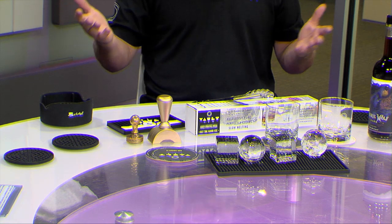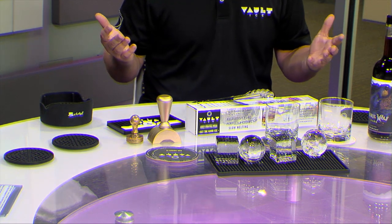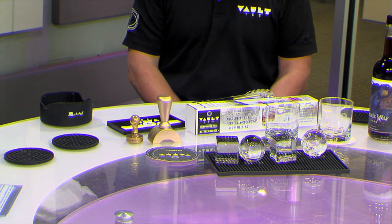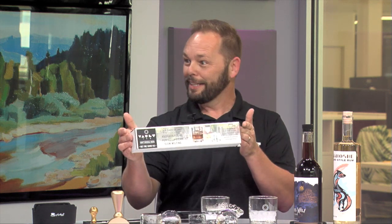For the viewers at home that haven't seen us before, I'll give you a quick rundown of why clear ice and why our ice in particular is so important. We're based out of Norman, Oklahoma — that's where the ice plant is. We have a big 25,000 square foot facility, and we crank out a lot of ice cubes and ice spheres for bars, restaurants, hotels, and most recently liquor stores and retail locations.